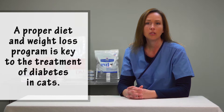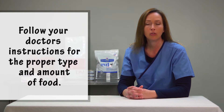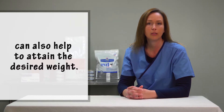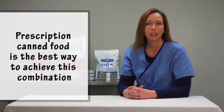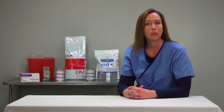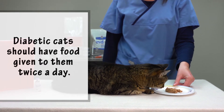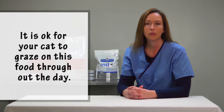A proper diet and weight loss program is also key to the treatment of diabetes in cats. You will want to follow the doctor's instructions for the proper type and amount of food. Improving the environment to increase movement and activity can also help attain the desired weight. Your cat will be transitioned to a high protein, low carbohydrate diet. Prescription canned food is the best way to achieve this combination because most dry foods are too high in sugar and carbs. If your cat won't eat canned food, we have a handout with suggestions for transitioning to canned food, or we can discuss the prescription dry diabetic foods that are available. Diabetic cats should have food given to them twice a day, which will allow you to observe if your cat is eating. It is okay for your cat to graze on this food throughout the day.